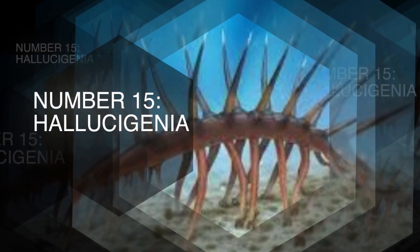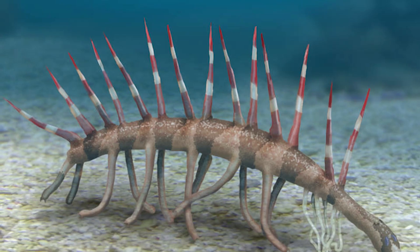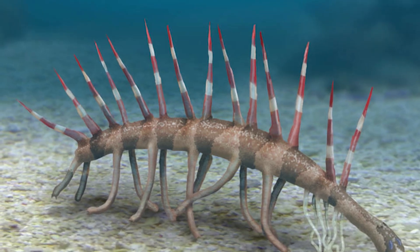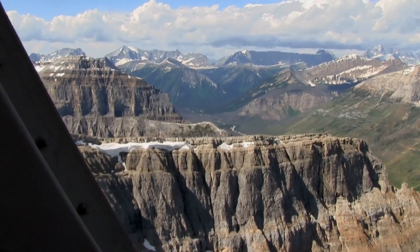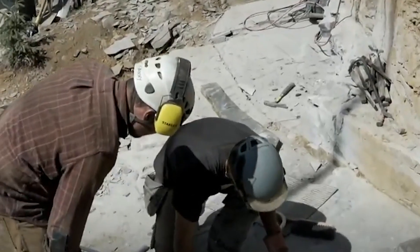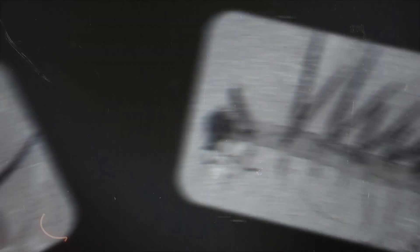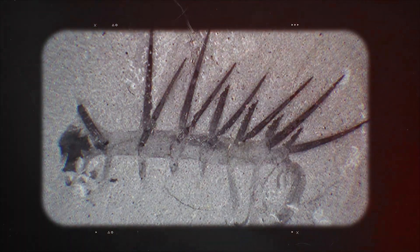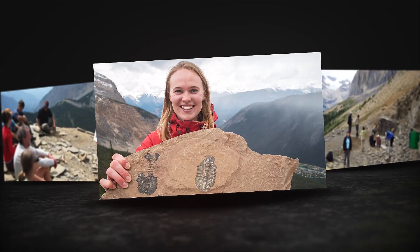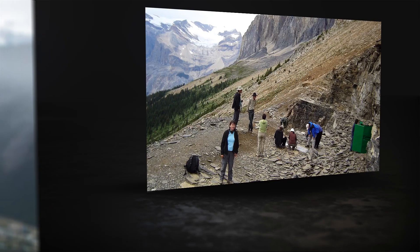15. Hallucigenia. The story of Hallucigenia starts with one of paleontology's most famous reinterpretations. When this peculiar creature was first found in Canada's Burgess Shale, scientists initially reconstructed it upside down. For years, it was thought to be a strange organism that walked on sharp spines with tentacles on its back. This early misunderstanding highlights how new evidence continually refines our picture of prehistoric life.